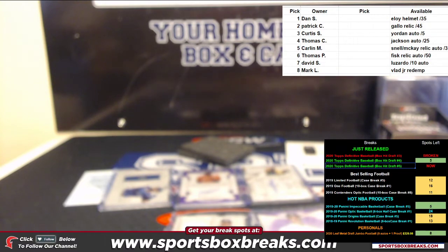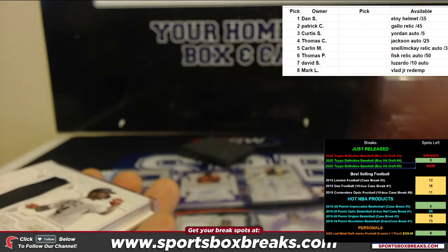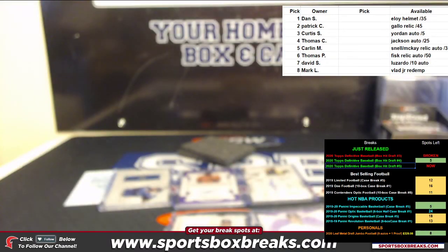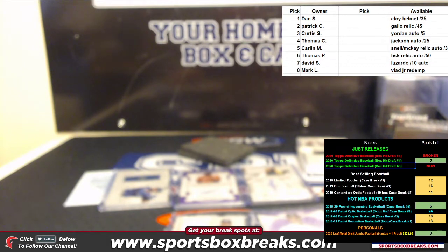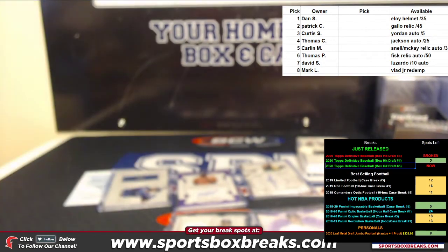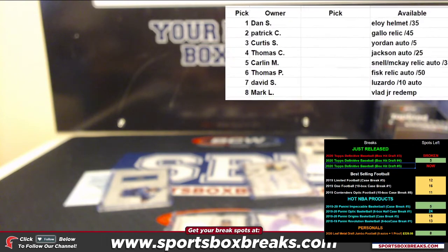Let me get a box for this helmet card. I got the helmet card in. Now Dan, you're going to have first pick. Dan will take the Jordan off the board.